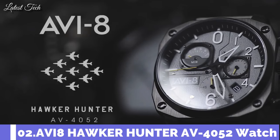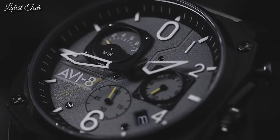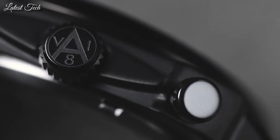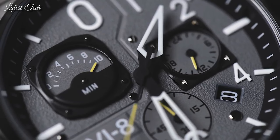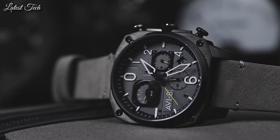Number 2. Aviate Hawker Hunter AV-4052 Watch. With an angled, off-square shape that echoes the key pieces of the Hunter's own instrumentation, the reference to the jet that first flew in service for the RAF in the early 1950s is obvious.